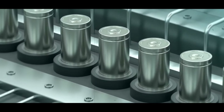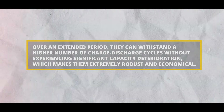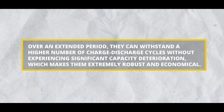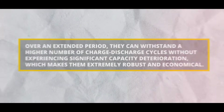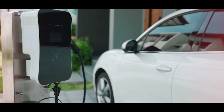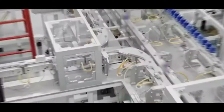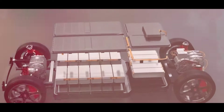LiFePO4 batteries are more dependable and appropriate for harsh climates because of their thermal stability. Compared to conventional lithium-ion batteries, LFP batteries have a substantially longer cycle life — they can withstand a higher number of charge-discharge cycles without experiencing significant capacity deterioration, making them extremely robust and economical. High power output from LFP batteries also allows for quick charging and discharging, making them well suited for rapid acceleration and regenerative braking in electric vehicles.